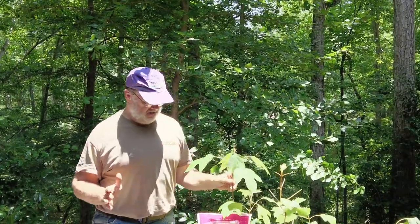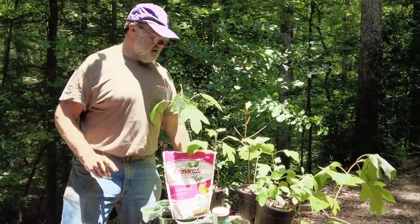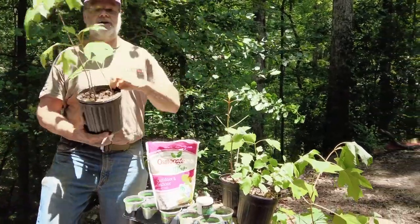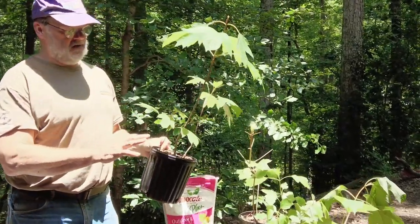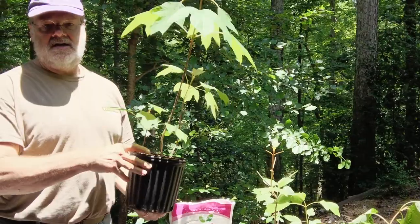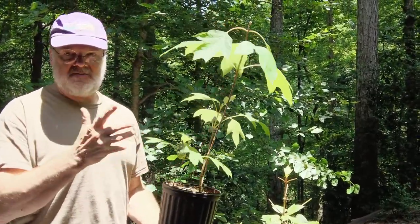Here we are at the potting shed. First, let me show you the end product of what we're doing. These little guys — these were cuttings I took not last summer but the summer before.